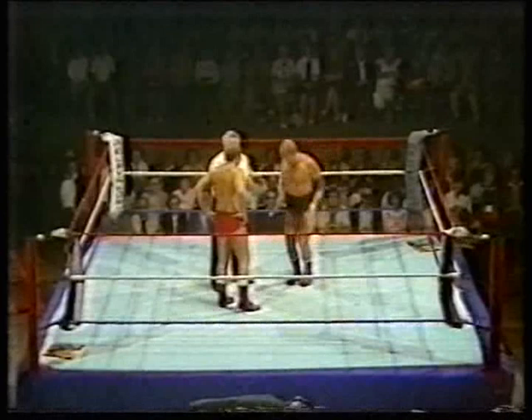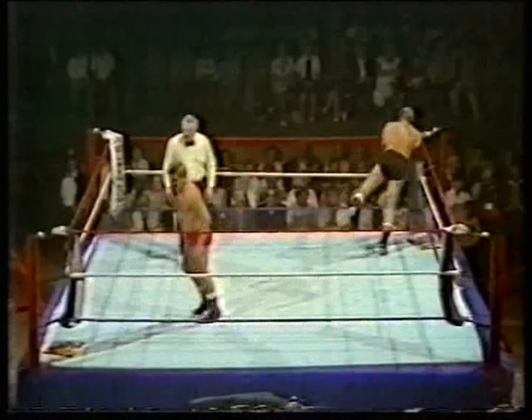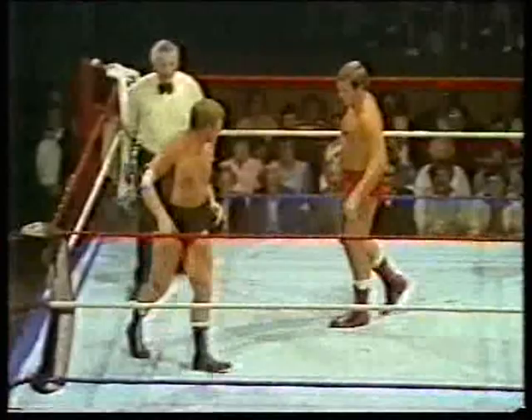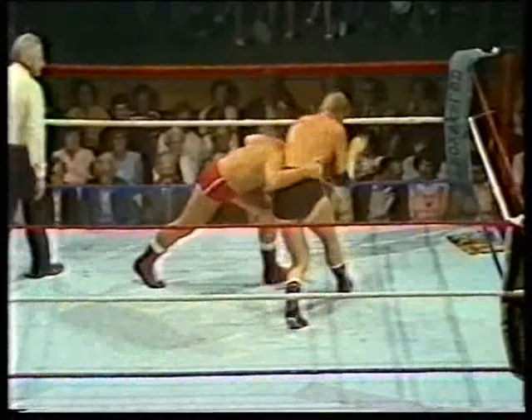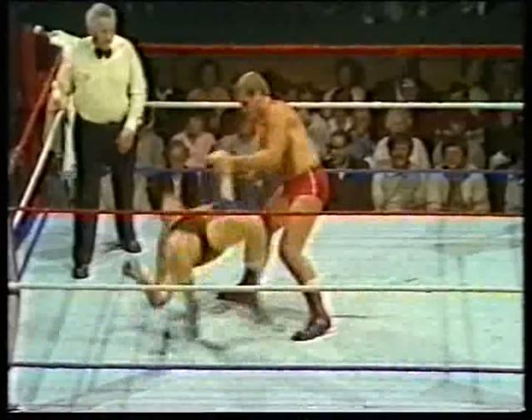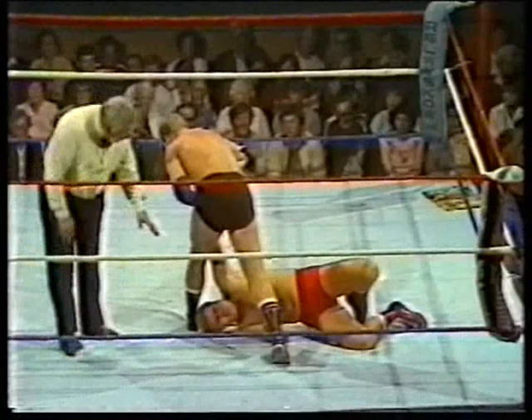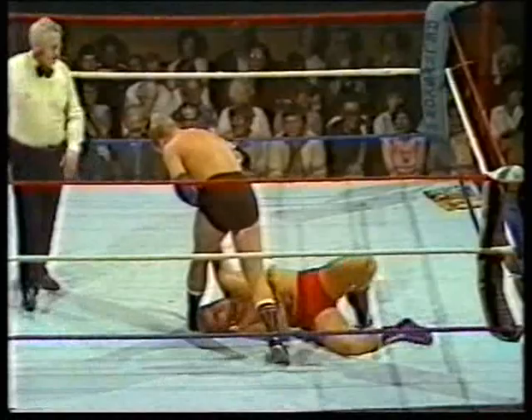One of the leading contenders for the heavyweight title just failed on two occasions to get the title off Wayne Bridges. His opponent is Marty Jones, the Light Heavyweight Champion of Great Britain, who is now going up fast towards the heavyweight division. Pete Roberts there in the pitch black trunks — from Chatham, the Super Destroyer — with the joint arm lock on Marty Jones of Oldham.